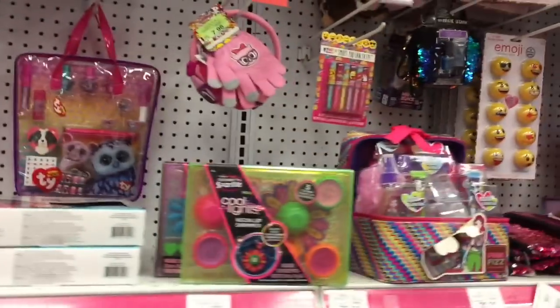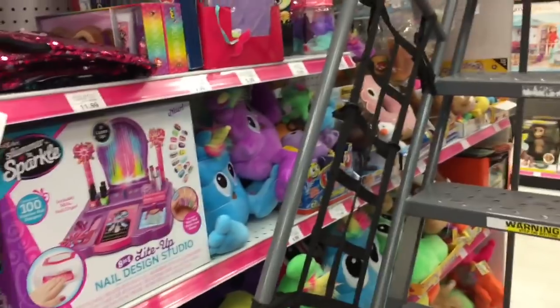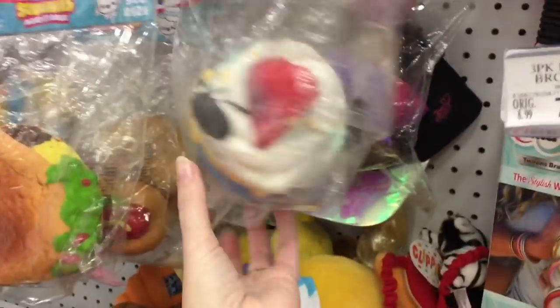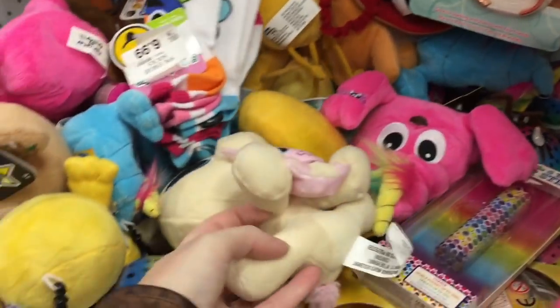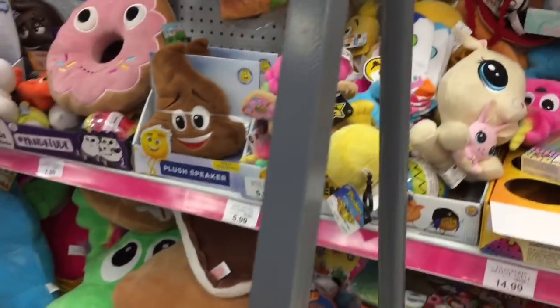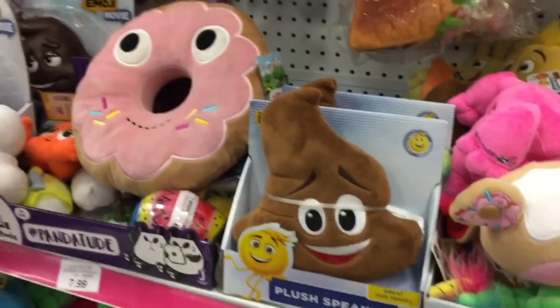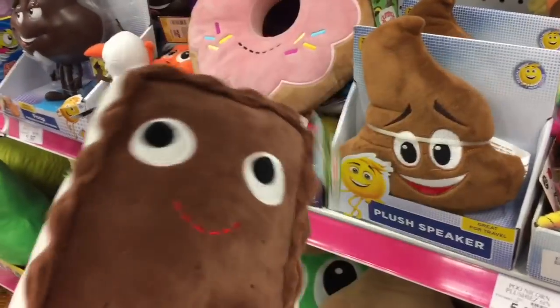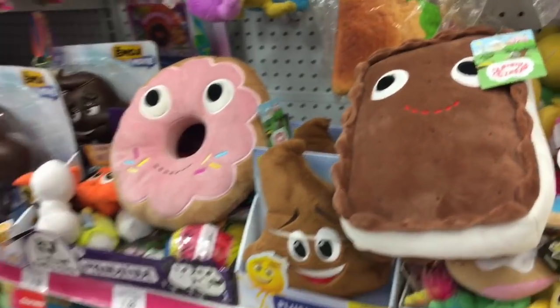Moving on down, they have some plushies over there — there's a big ladder in the way. Making my way around the ladder, we have some soft and slow squishies and some other cute plushies — a little LPS one. Kind of a bunch of random stuff but I see some Yummy World things. That donut looks adorable, and they have this little chocolate ice cream. These are a nice big plush — I love Yummy World, they're really cute.